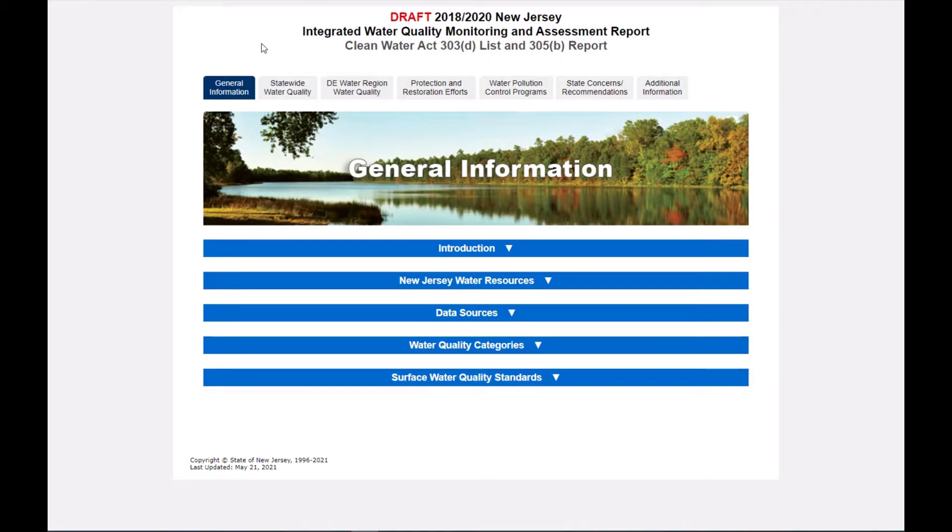We hope that you find it helpful in your review of the new online integrated report format. This web report is a result of the collaboration of many people, including one very important recent retiree, Jack Flammer. Thank you for your service to the people of New Jersey.